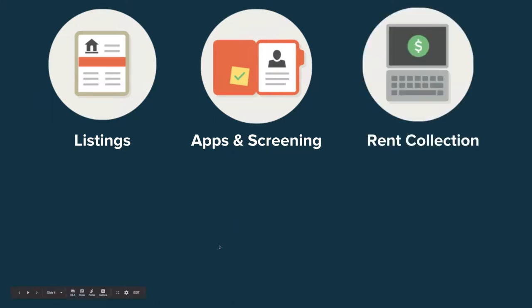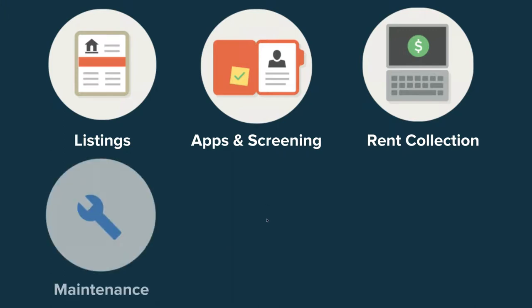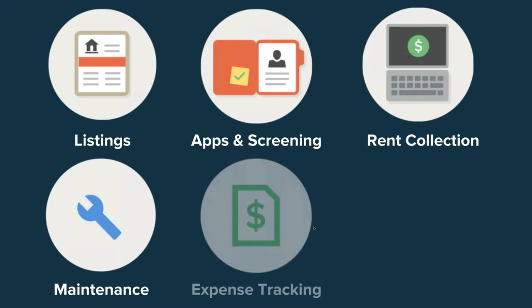Perhaps our core feature is rent collection. Once you find a renter — or even if you have an existing one — you can use Cozy's free automated rent collection. It just takes a few minutes on the landlord and tenant's ends, and is completely free for landlords. Tenants can also pay for free using their checking account, or with a card for a small transaction fee. We also offer maintenance requests to keep communication in one place and streamline the process, as well as expense tracking, which is a great tool for tax prep time.